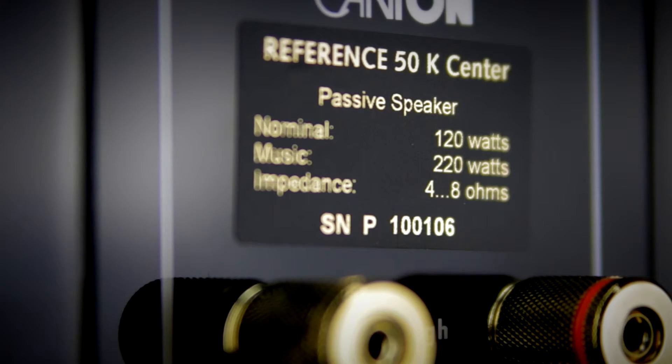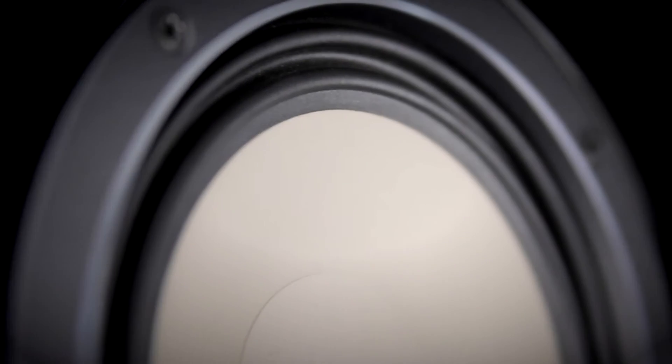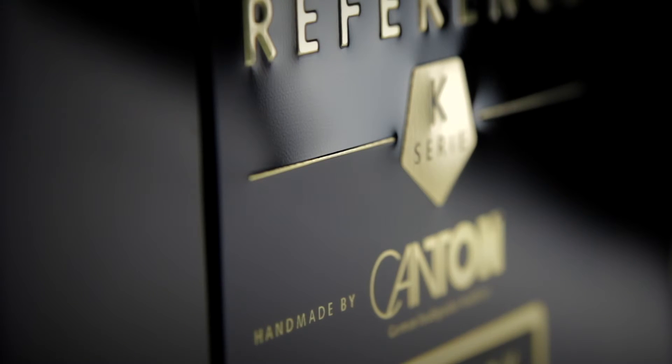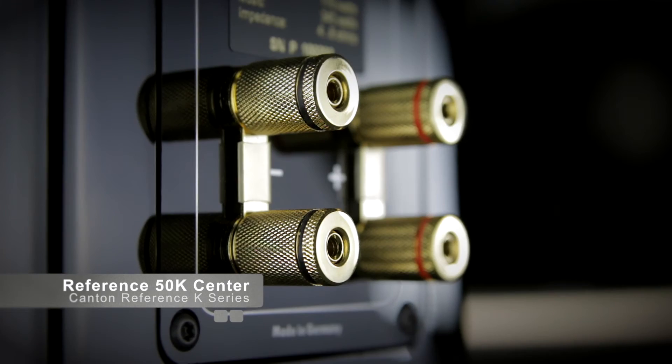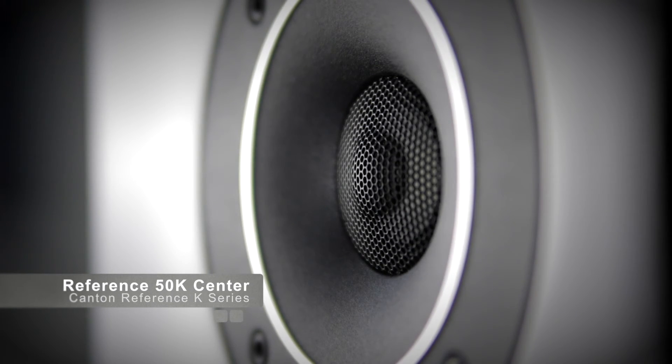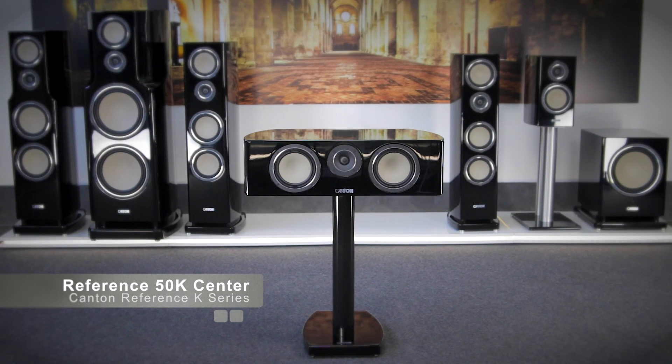In the Reference K-Series, we combine all our experience, all our knowledge, and all our skill. This is why we won't take any chances in manufacturing and hand-build it completely in-house. As a result, all speakers of the range set new standards in terms of technology, build quality, and sound performance.